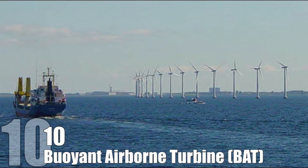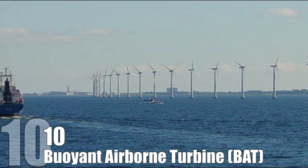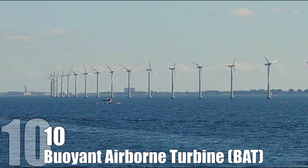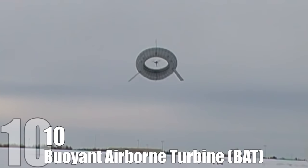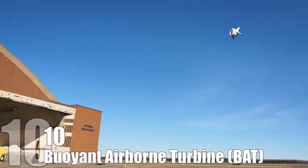Buoyant Airborne Turbine. Countries like China, the United States, Germany, Denmark, Spain, and India produce over 175,000 megawatts of power with traditional wind turbines, but that number stands to double if they're replaced with BATs. The technology is simple — basically a huge blimp with a wind turbine in the middle is secured to the ground and hoisted to altitudes of nearly 2,000 feet.